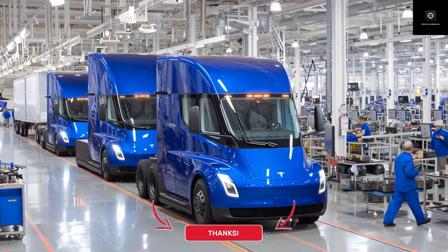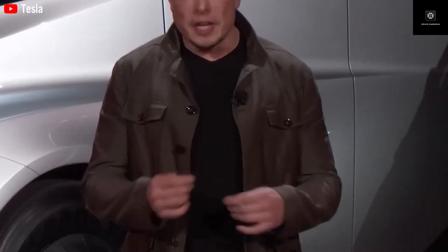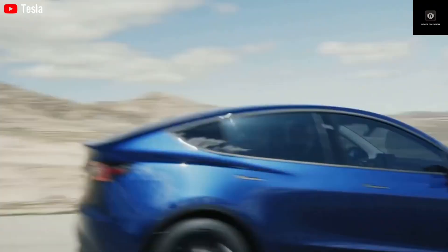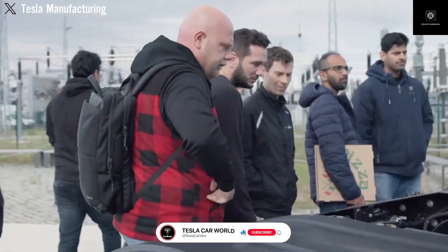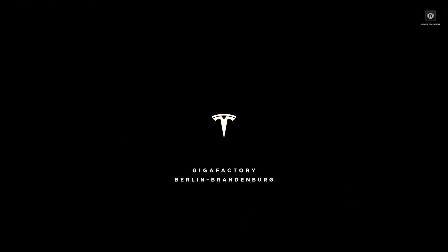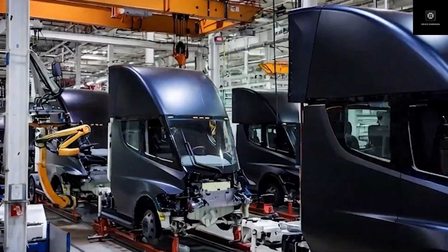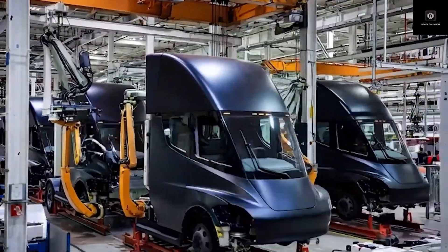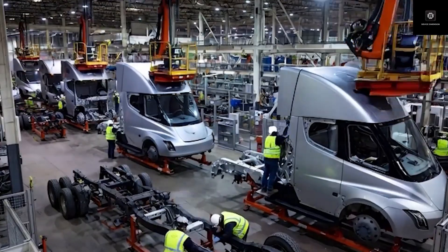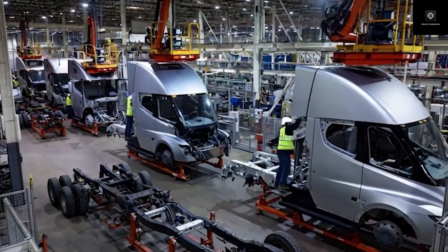All signs now point to Tesla Semi moving out of testing and into full production readiness. The Gen 2 Semi is no longer experimental — it's built for real-world freight at scale. If electric trucks can now match diesel duty cycles with just 45-minute charging stops, should governments push fleets to switch faster, or should the market decide naturally? Let us know your thoughts in the comments. Thanks for watching Device Dimension — subscribe so you don't miss our next Tesla update coming very soon.